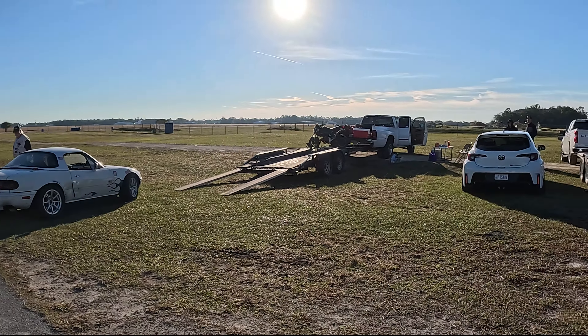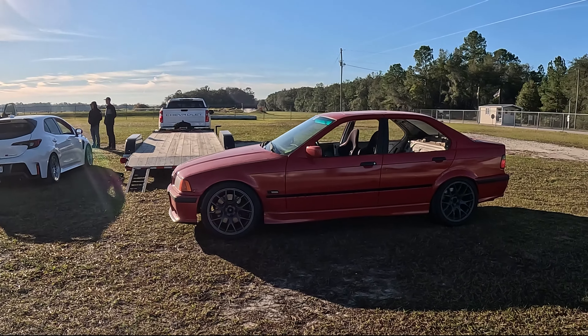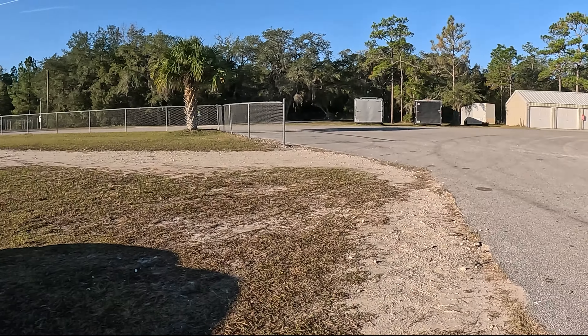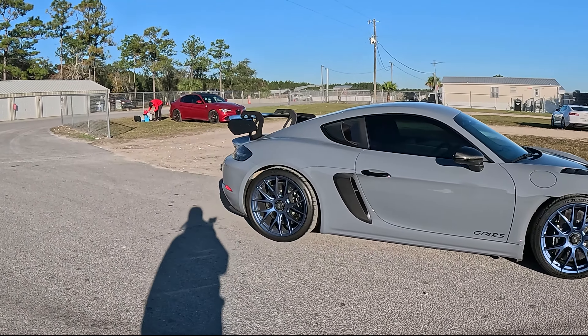As you can see, we roll in a pretty diverse crew — from a Mazda Miata to a GR Corolla, a BMW, a GT4 RS, and an Alfa. Plus my best friend's beast of a ZR1, and then my STO.